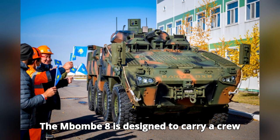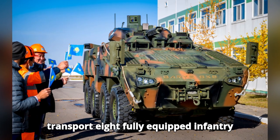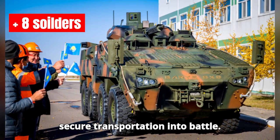The Mbom 8 is designed to carry a crew of three — a commander, driver, and gunner. In addition, it has space to transport eight fully equipped infantry soldiers, providing them with safe and secure transportation into battle.